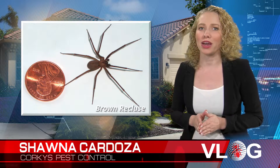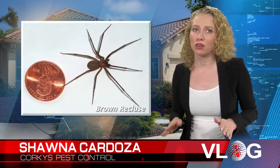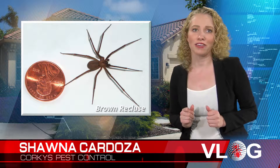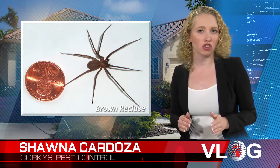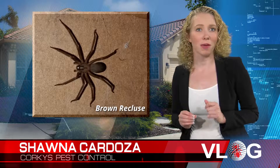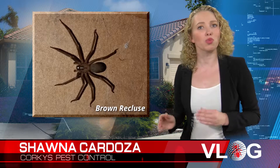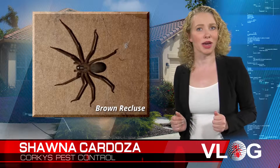The brown recluse bodies are usually between a quarter to three quarters of an inch, not including their legs. Most of the time they are light to medium brown, but they do range in color from whitish to dark brown or blackish gray. On the back of their abdomen, starting from the top of their head to the middle of their abdomen, is a dark brown violin pattern, which is why one of their nicknames is the violin spider.